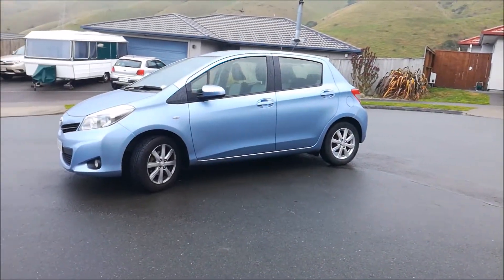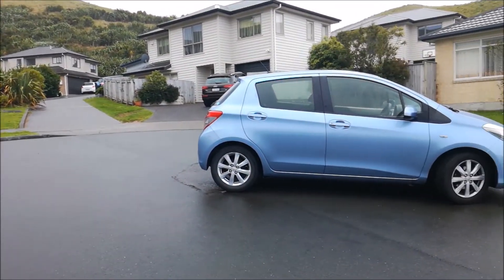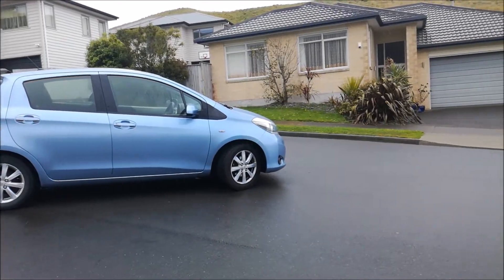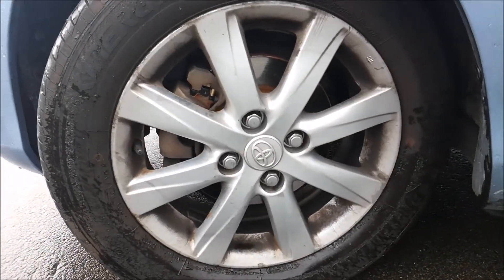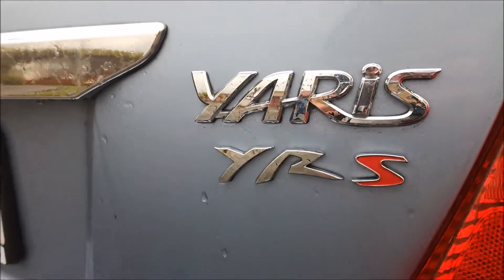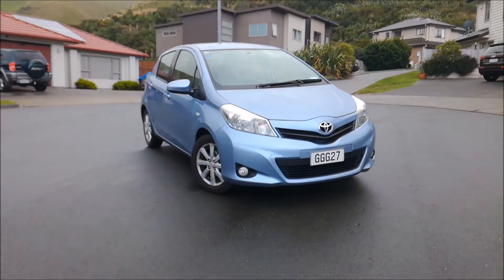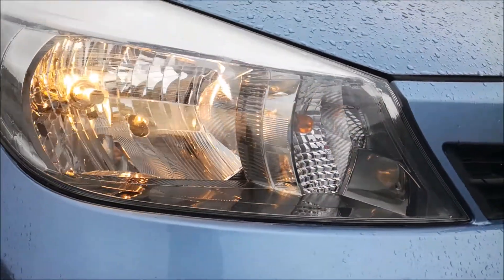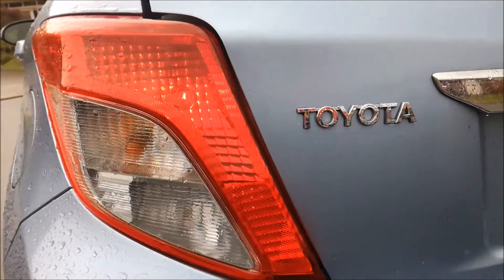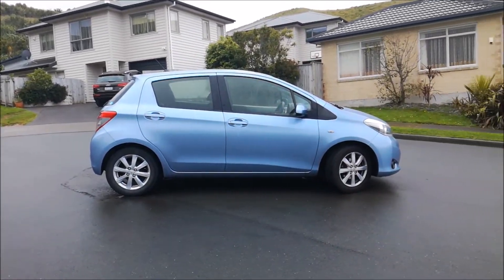In terms of styling, the YRS trim level of the Yaris boasts several external features that you won't find on a cheaper YR. The most notable of which are the 15-inch alloy wheels and the fog lights. Other than that, the rest of the exterior is identical to the cheaper trim levels. On all versions of the Yaris, you get halogen headlights and taillights, as well as recessed door handles — a feature that should be on all cars nowadays, looking at you Honda Jazz.